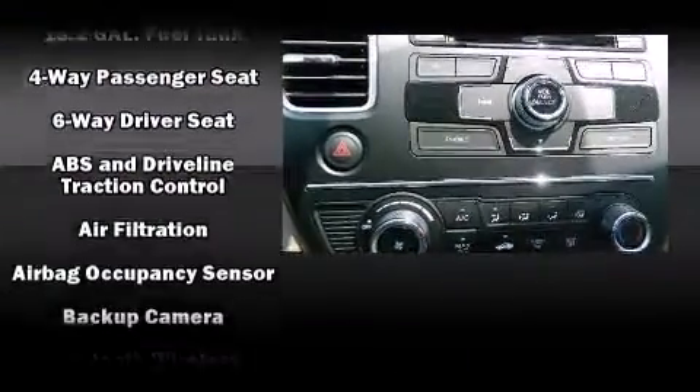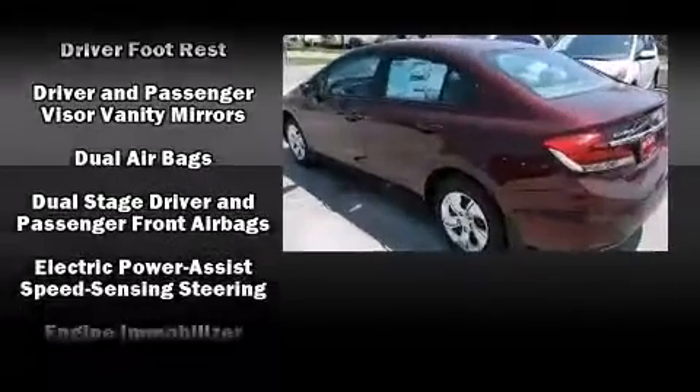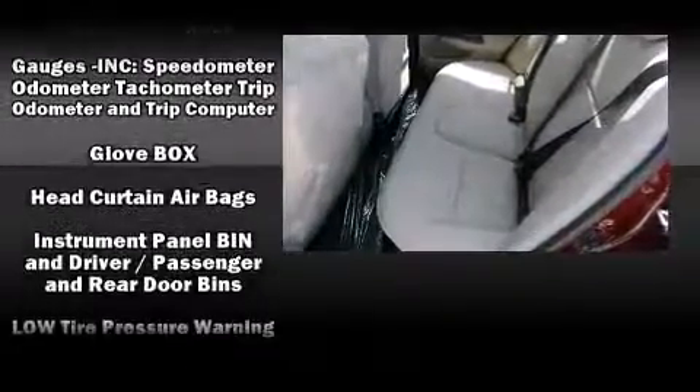Honda ensures the safety and security of its passengers, with equipment such as dual front impact airbags with occupant sensing airbag, front side impact airbags, traction control, brake assist, a panic alarm, and ABS brakes.